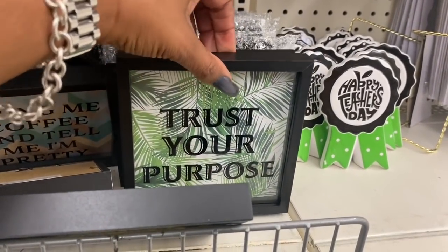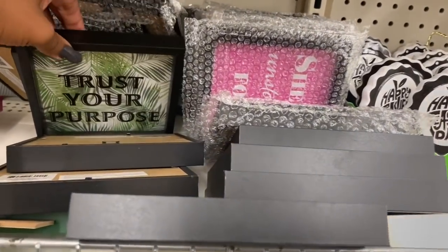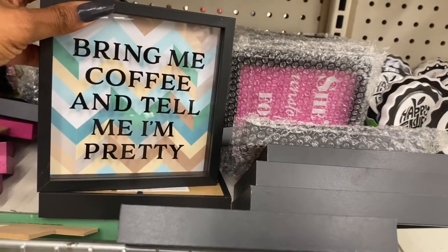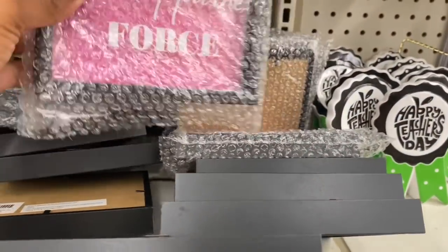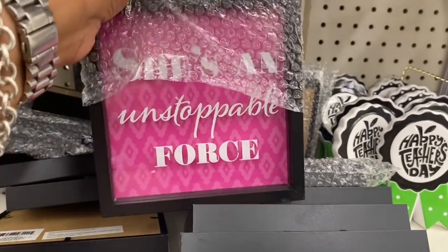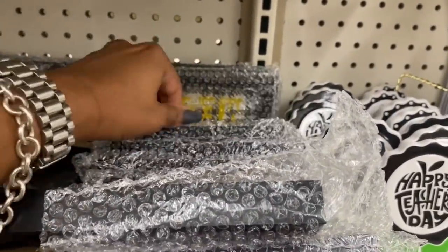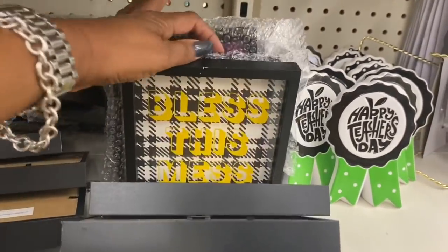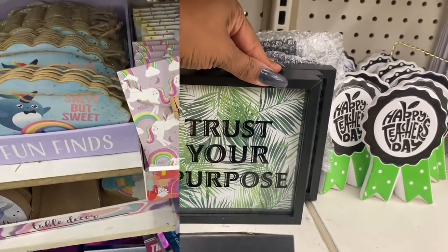These mugs look new — one says 'Trust Your Purpose,' I love that. Another says 'Bring Me Coffee and Tell Me I'm Pretty.' And one says 'She's an Unstoppable Force' — I love that! My favorites are 'She's an Unstoppable Force' and 'Trust Your Purpose.'